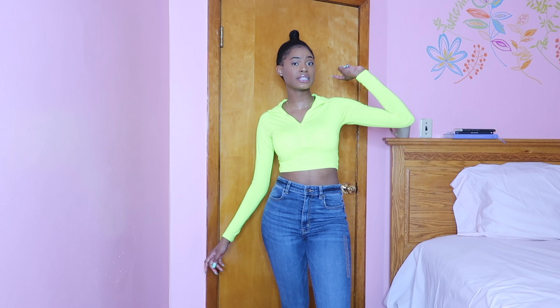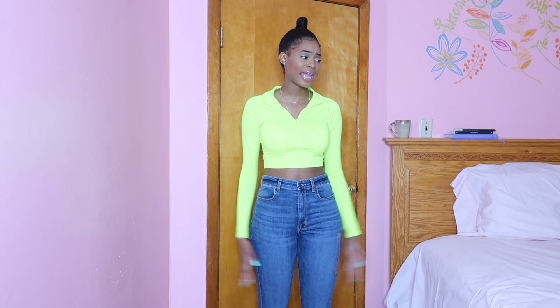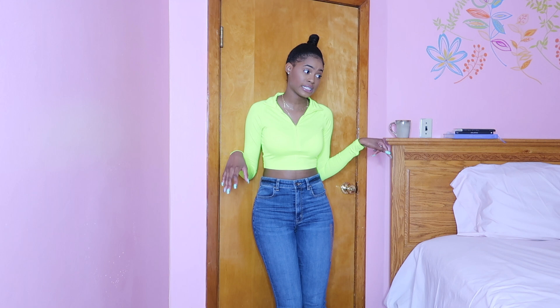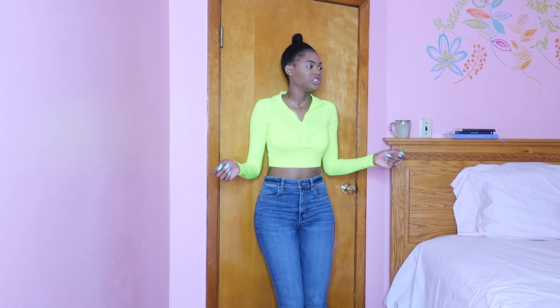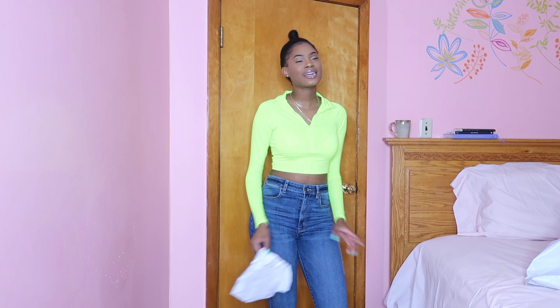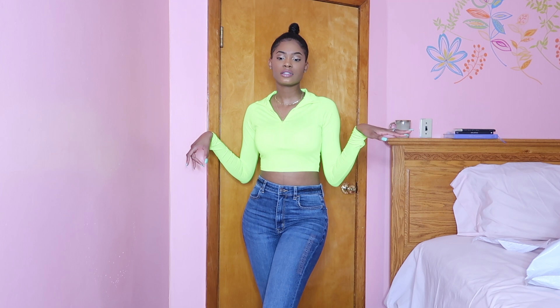American Eagle jeans are just where it's at in terms of sizing. American Eagle has a funny way of calling jeggings jeans — and it's not just them, it's kind of a trend nowadays. But honey, these are jeggings. They're not even like jeans jeans. I have the receipt to prove it — they are jeggings.